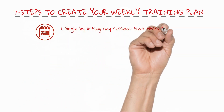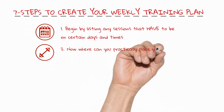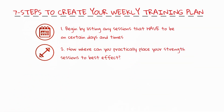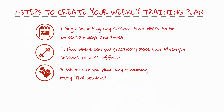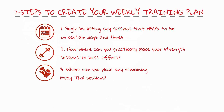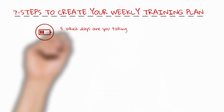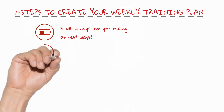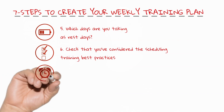Using a weekly training schedule template that lists days of the week and splits training into either morning or afternoon/evening periods each day, here are seven steps to help you build out your training week. One: begin by listing any sessions that have to be at certain days and times — these are usually timetabled classes or private one-to-one coaching sessions. Two: where can you practically place your resistance training sessions to best effect? Remember to use the best practices checklist. Three: where can you place any remaining Muay Thai sessions? These are usually your solo practice sessions. Four: where can you place any remaining cardio conditioning sessions? Five: which days are you taking as rest days? Six: check that you've considered the scheduling training best practices.